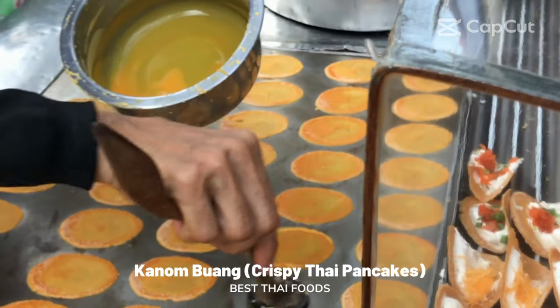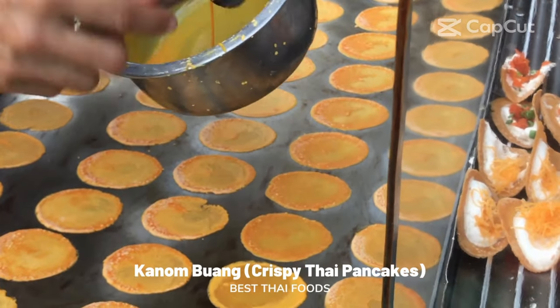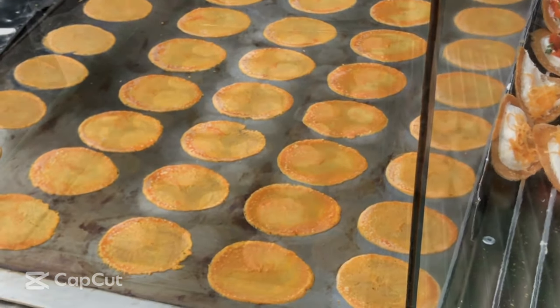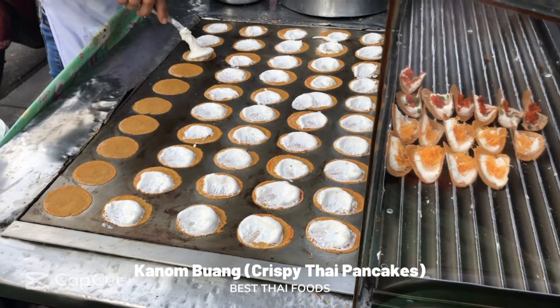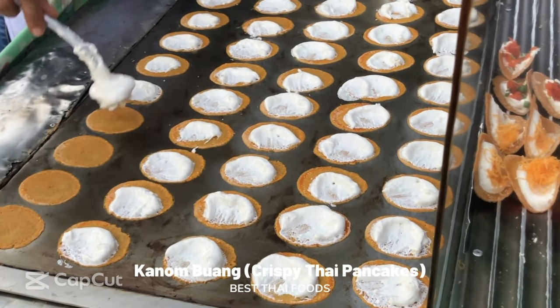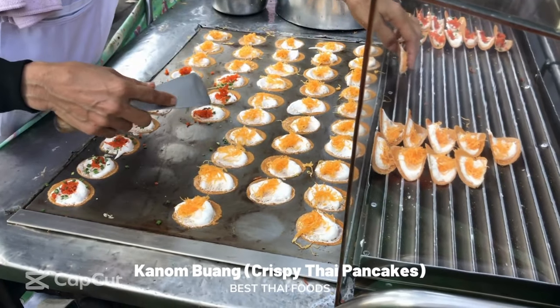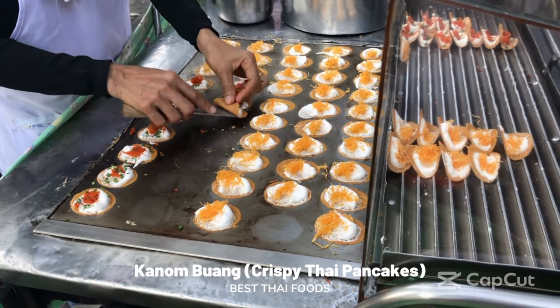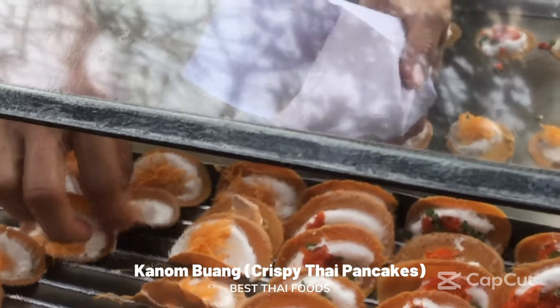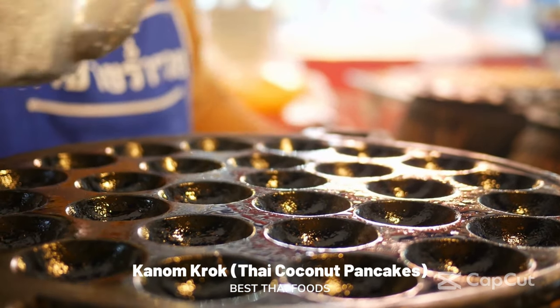Khao Nao Buang: crispy Thai pancakes. Khao Nao Buang, also known as Thai crispy pancakes, is an ancient and widely popular Thai snack. Shaped like the famous Mexican tacos, Khao Nao Buang is a popular street food found in every part of Thailand. The tasty shells are made from a mixture of mung bean flour, rice flour, egg, sugar, and cocoa powder, and filled with white cream. Once deep fried to a crispy consistency, Thais usually choose between two toppings: sweet golden egg yolk threads or salty orange shredded coconut.